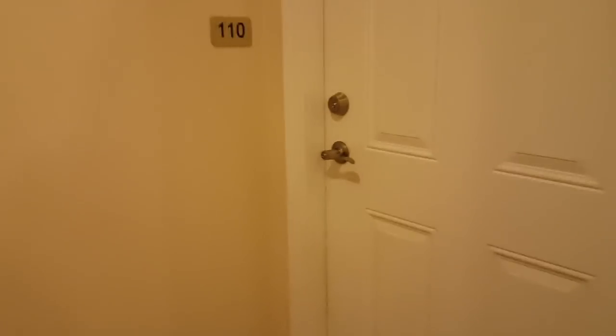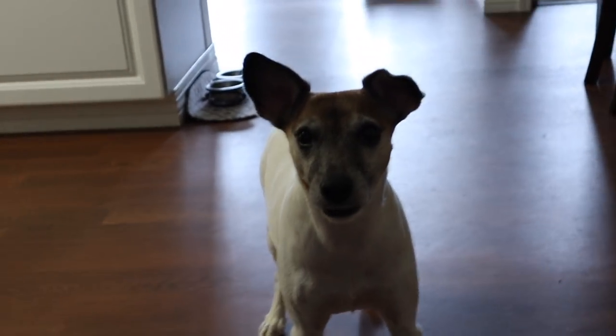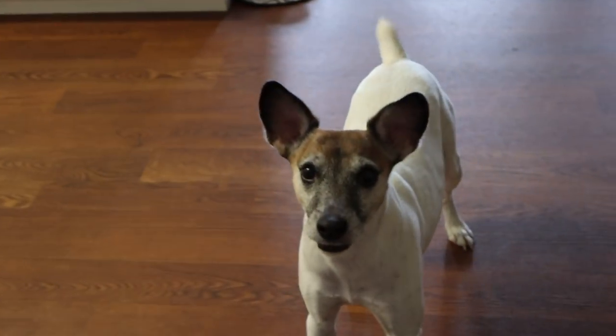I need to show you guys the best door greeter in the world — this is Beamer. I was about to start pre-planning so I could get back to studying, but I'm super hungry so I'm going to eat first.